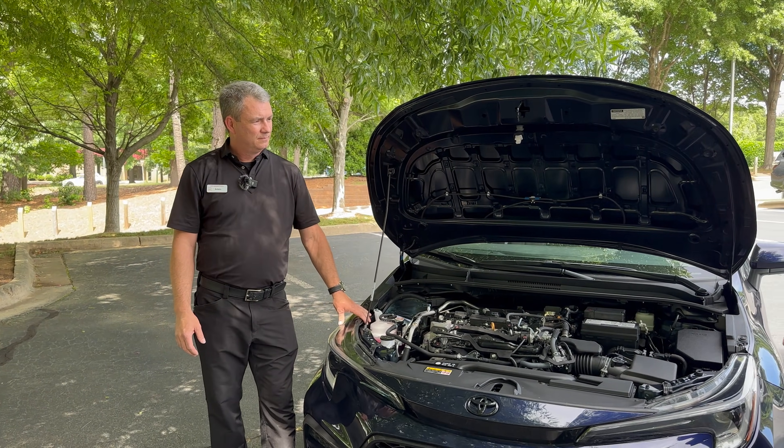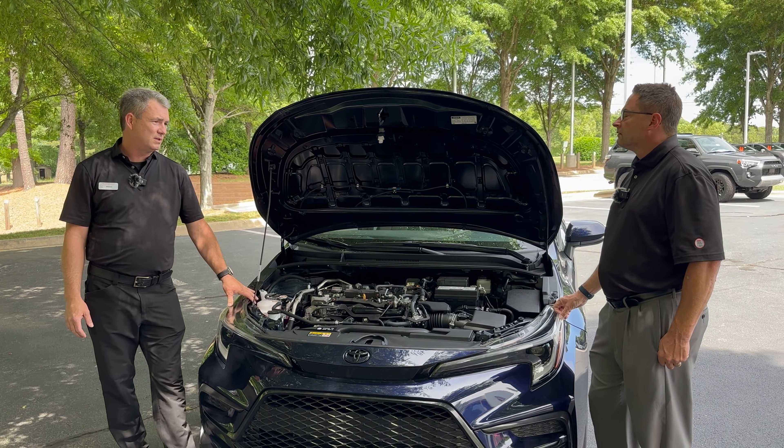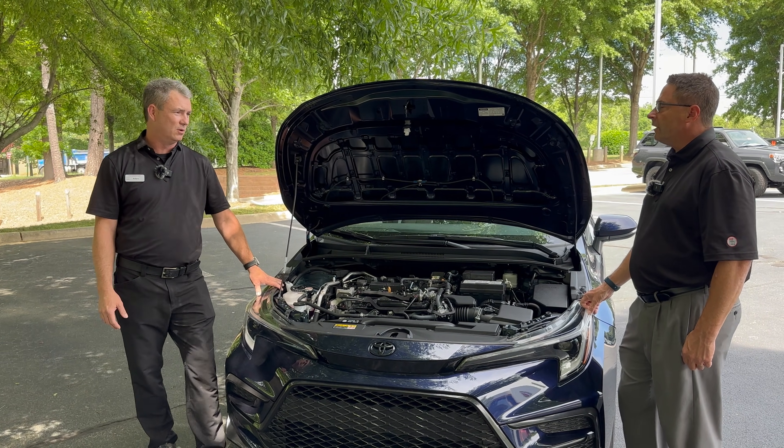How long has that technology been around? Toyota started with it in 2000 with their K-series plan — they started out with a new sort of CVT transmission and have been refining it as they go along, making some serious advancements over the years.